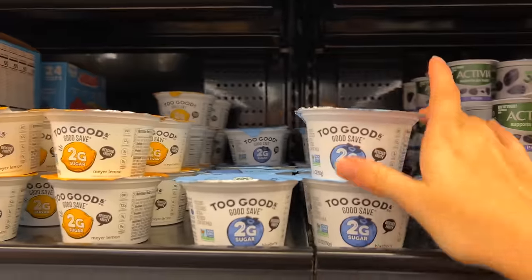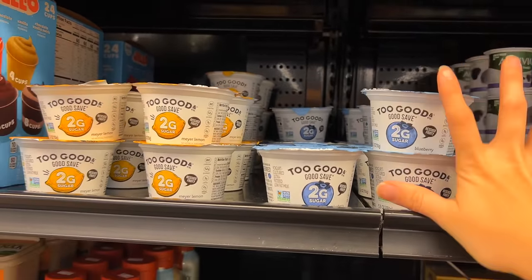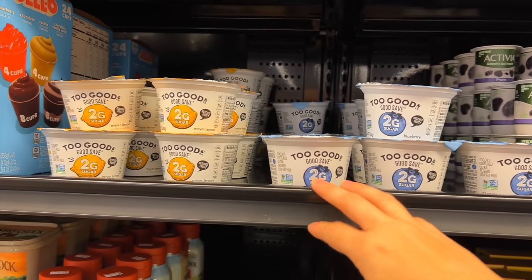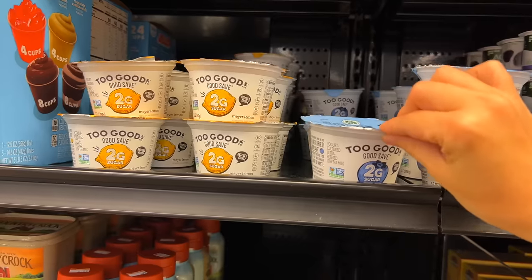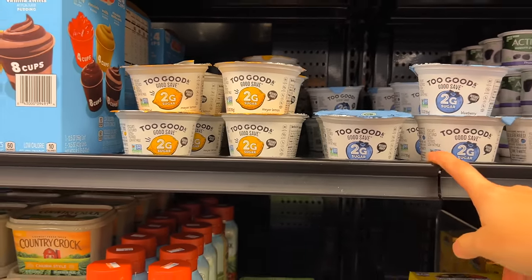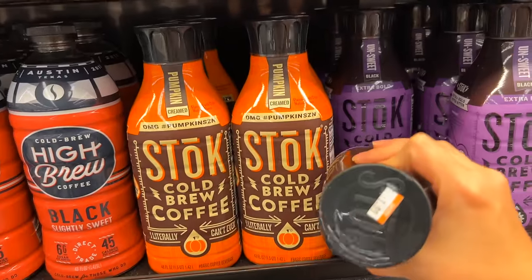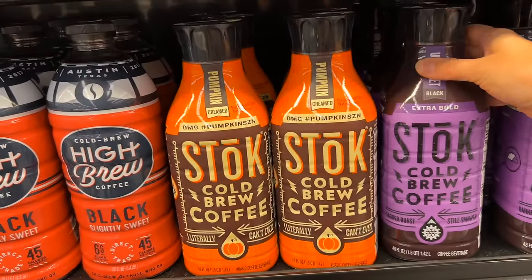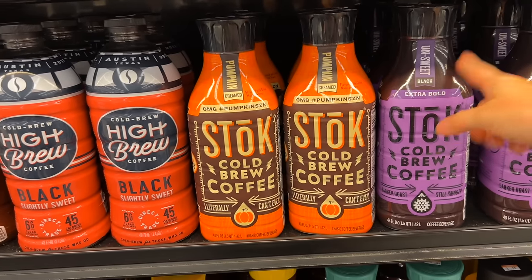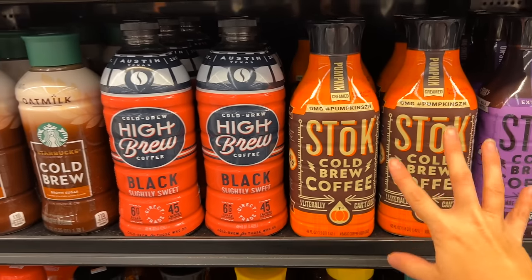I found another good deal with something we actually eat — the Two Good yogurts are three for a dollar, so we're probably going to take all they have since these are great flavors. I've heard this is a good place to get yogurt at a good price, and that's ringing true today. There's also Stok cold brew coffee for $1.99 — generally they're more like four to six dollars in a regular store, so that's a great price, but I'm not picking it up today.